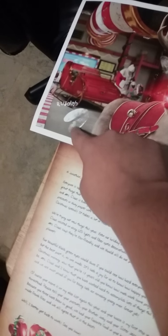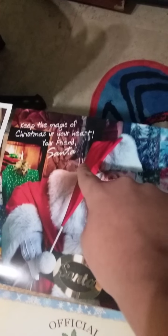There's his paw right there. And over here is the picture of Rudolph, and there's a picture of Santa Claus telling the elf, and this is the signature of his paw. And then the last one — there's a picture of Santa. It says, keep the magic of Christmas in your heart, your friend Santa.